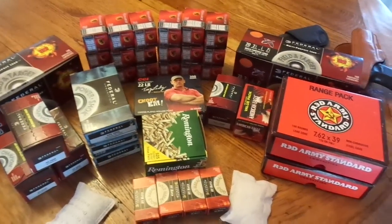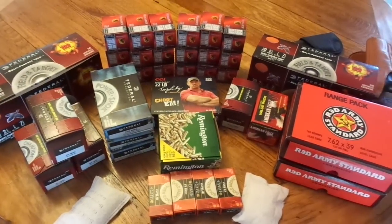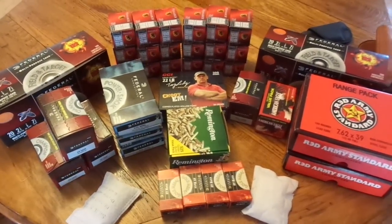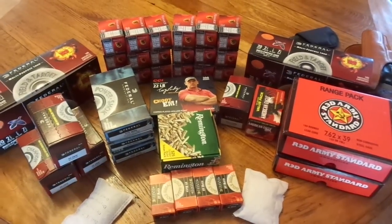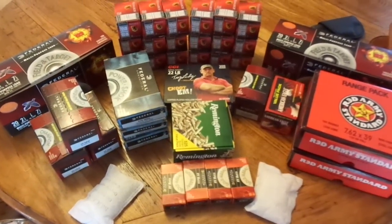All this stuff — maybe $10 or $20 every time, maybe $25. I never spend more than $25 at a time when I'm buying ammo. I don't even buy ammo every week — every couple of weeks or whatever. I always want more. I'd rather have it and not need it than need it and not have it.